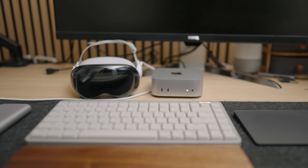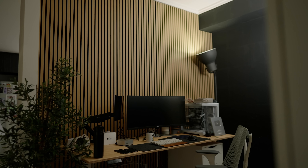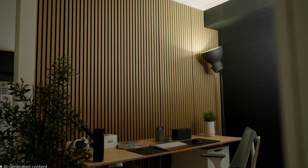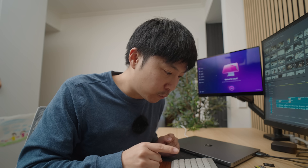The temptation I have with this Mac Mini and Vision Pro setup is to sell all my monitors and desktop PC and have a clean desk setup with a virtual screen. If you don't know, a clean working environment actually helps with productivity — and in the same way, you need to declutter your software.